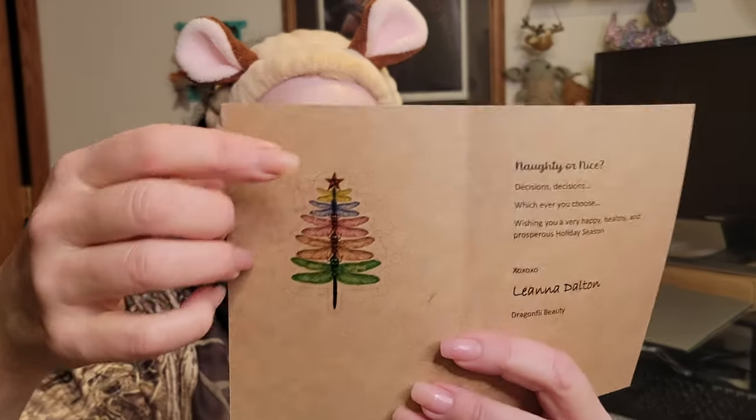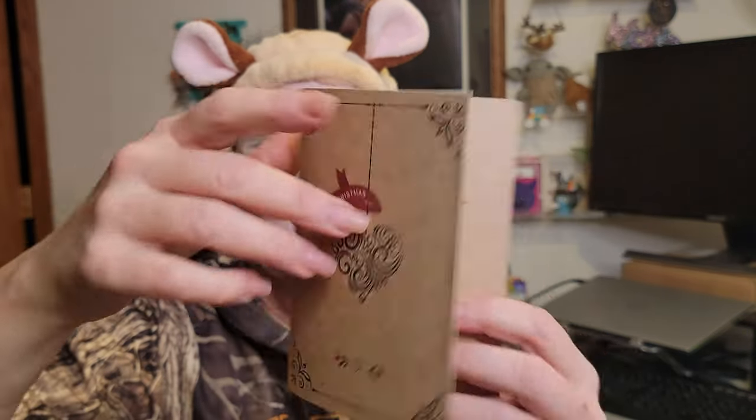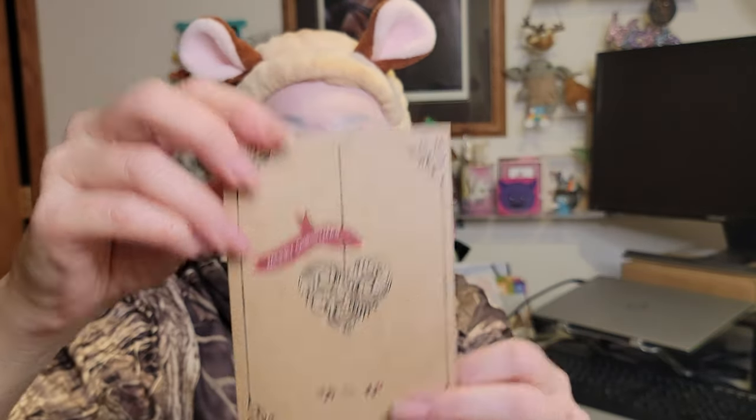Got one more card — this one comes from Leanna Dalton. 'Merry Christmas — naughty or nice, decisions decisions! Whichever you choose, wishing you a very happy, healthy, and prosperous holiday season.' From Leanna Dalton, who is Dragonfly Beauty. I love that she made a little Christmas tree out of dragonflies on the front — super cute! Thank you to both ladies. They are both YouTubers; I'll link their channels down below.